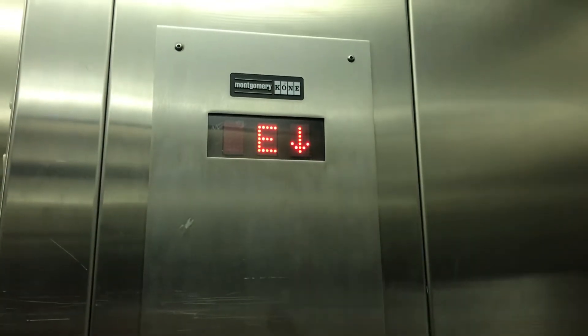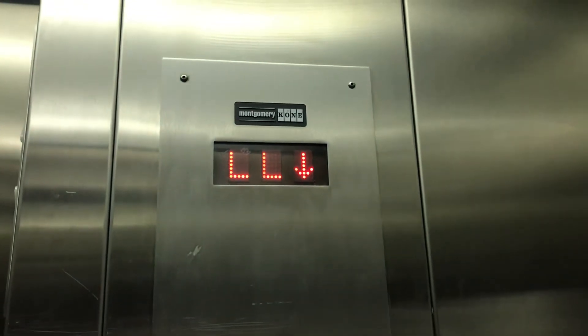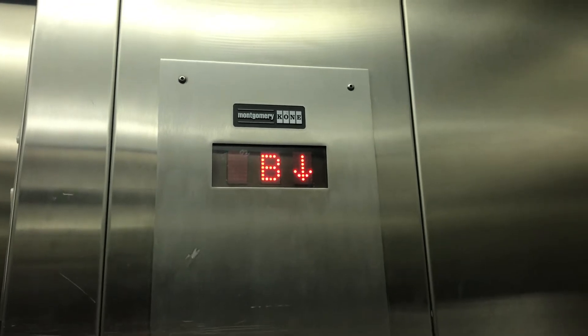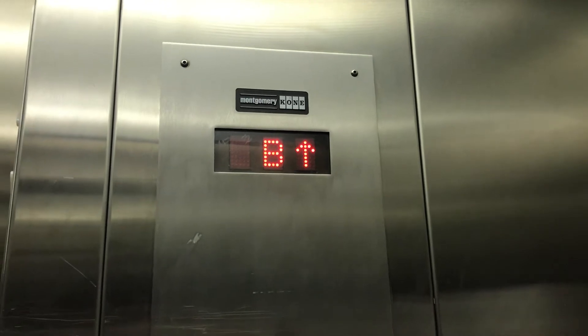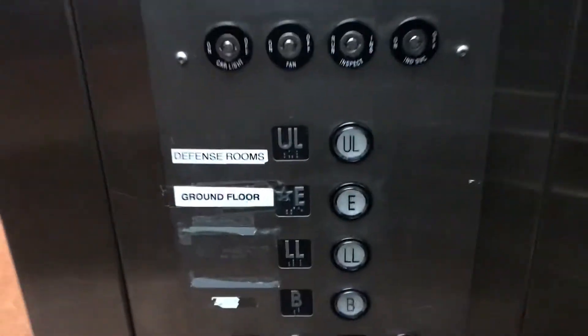This is the newer elevator at the Taya Corner House in UBC. This is a Monte Cone hydraulic elevator. You're at the basement. Upper level.